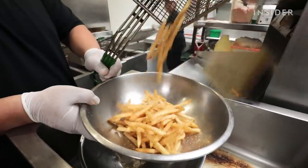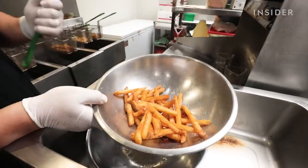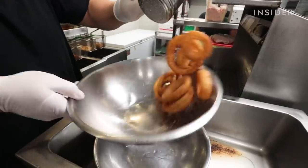The fry roulette costs about $40 and can serve roughly two to three people. The six sides include classic french fries, sweet potato fries, seasoned fries, waffle fries, onion rings, and tater tots.